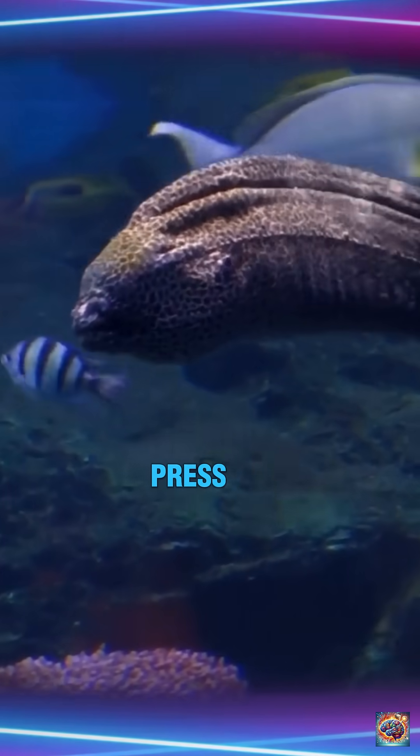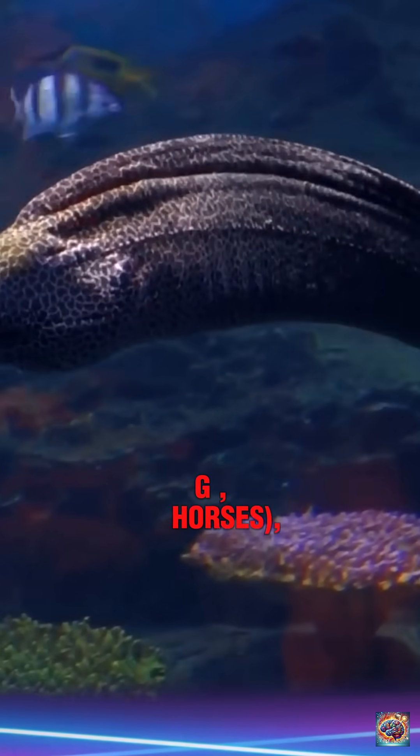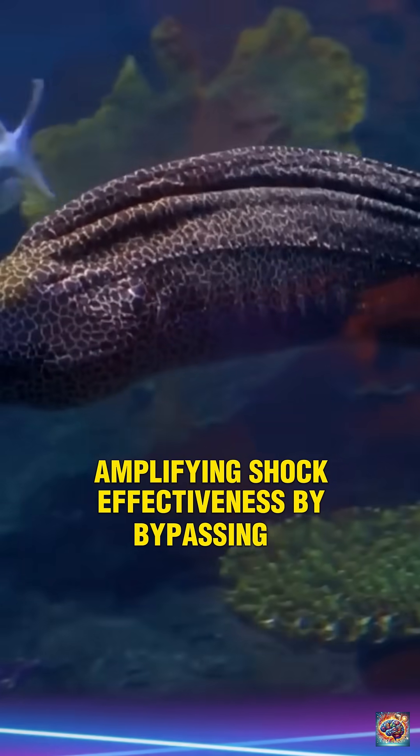3. Leaping defense. They leap out of water to press their chin against predators — for example, horses — amplifying shock effectiveness by bypassing the water's resistance.